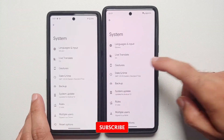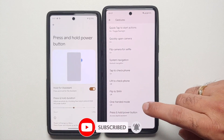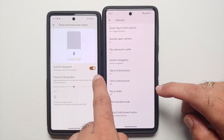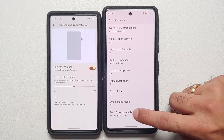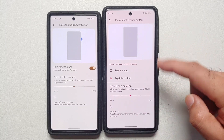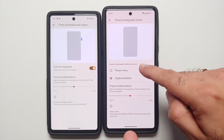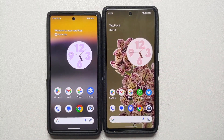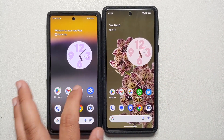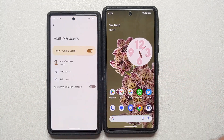In Settings > System > Gestures > Press and Hold Power Button, the previous toggle for 'Hold for Assistant' has been changed to radio buttons, so you can choose to use the power button to access either the power menu or Google Assistant.